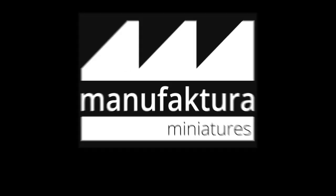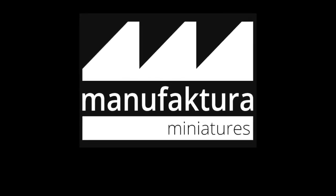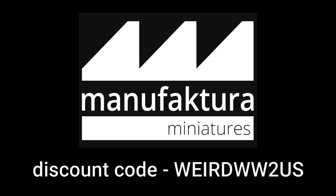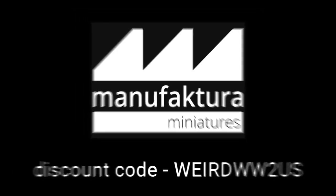Give them a look, check them out. There's a whole bunch of other minis out there, guys, so be sure to go over to Manufactura and check out all their stuff. Definitely be sure to plug in our discount code and get that 10% off your order. Whatever you do, guys, keep keeping it weird. Bye.